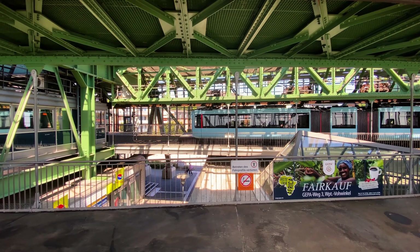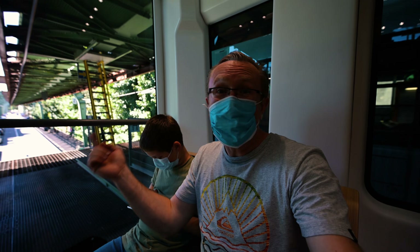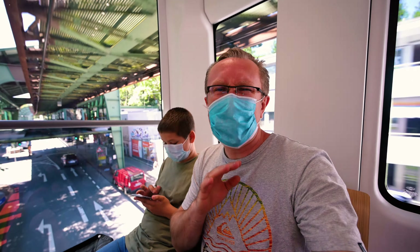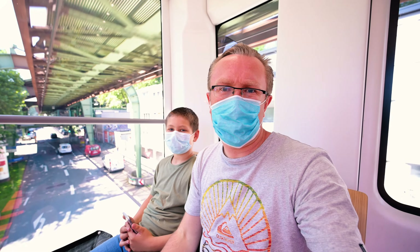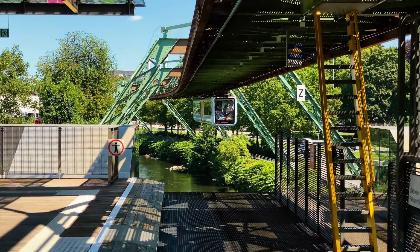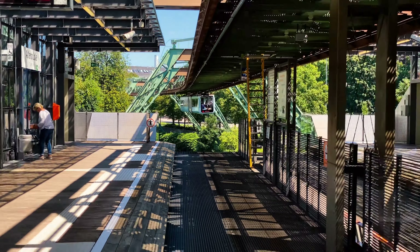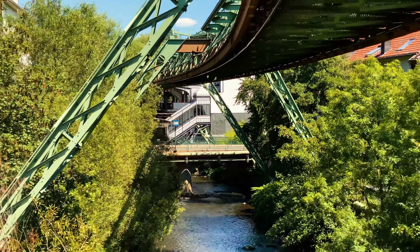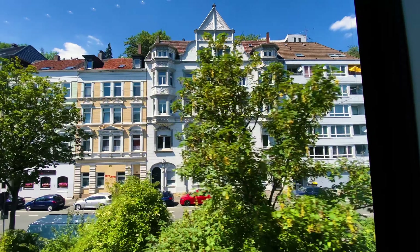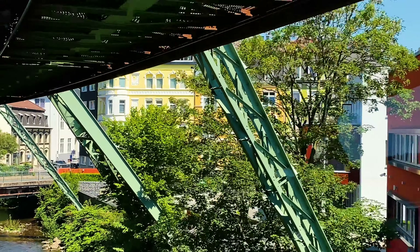We've just reached the end of the station, and now we're going back to the city centre. I'm hyperlapsing the other part of the journey too. Kids are absolutely loving the trip on their phones. Being the camera geek as I am with my phone shooting hyperlapses, I got my camera out to shoot the views from the windows that you can see when on the flying train.